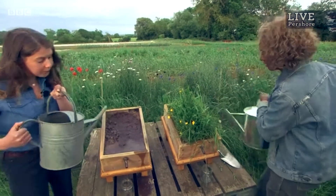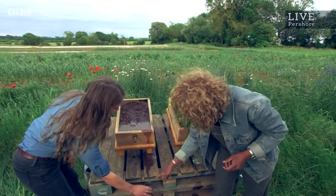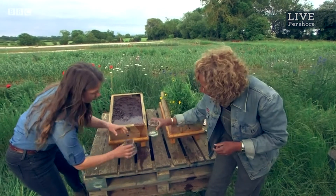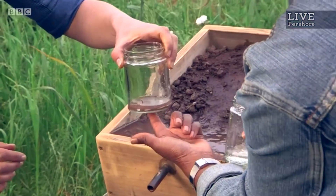Octavia, you built this, didn't you? And with the help of your dad. Thanks, Octavia's dad. We're going to catch some of that runoff from there because it hasn't quite come through yet. But if you hold this next to each other right there — I mean, it's really clear to see. This is almost completely clear, and there's loads of sediment in that.